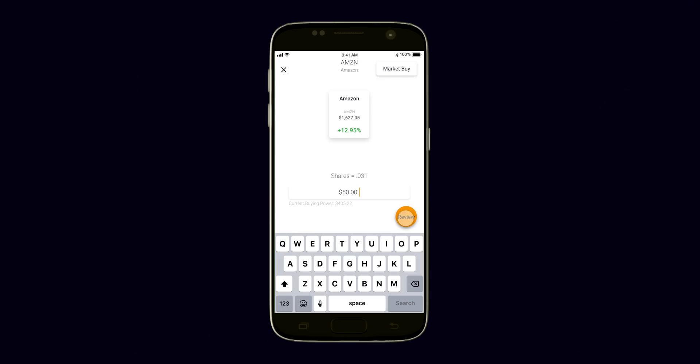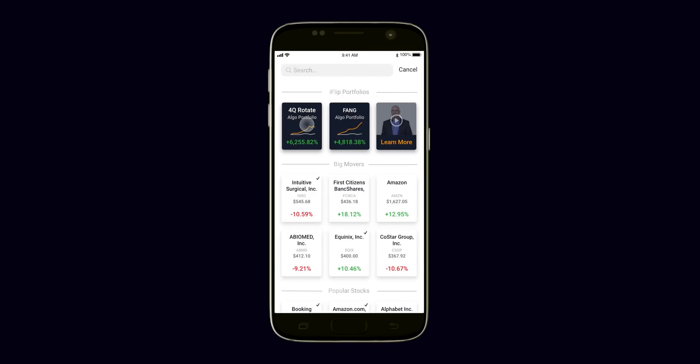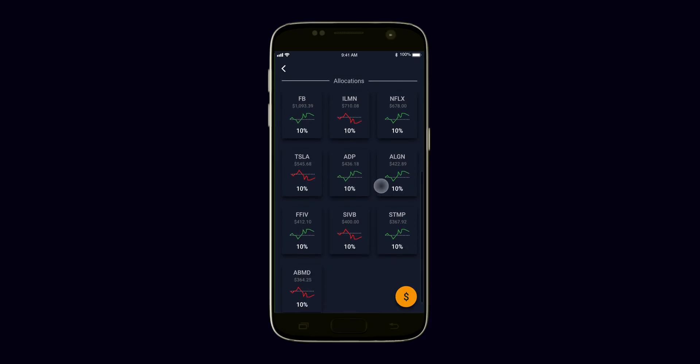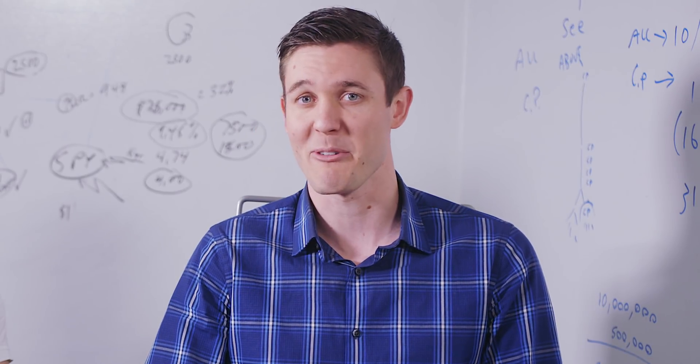We show you the portfolios that have been performing well for our customers. Then it's a simple click and swipe to purchase. If you're in one of our algorithmic portfolios that has preset stocks, the software will buy, sell, or hold those stocks at the beginning of every day for you. You don't have to do anything — just sit back and watch your wealth grow.